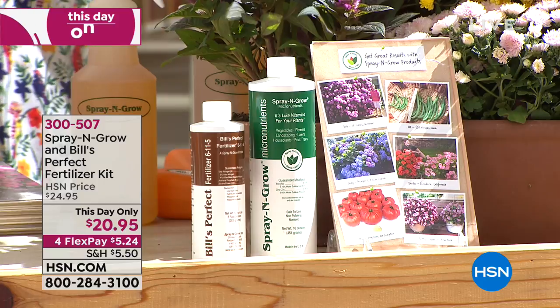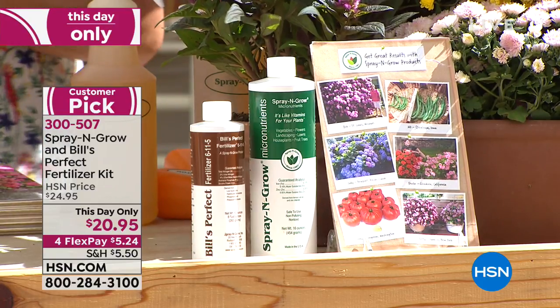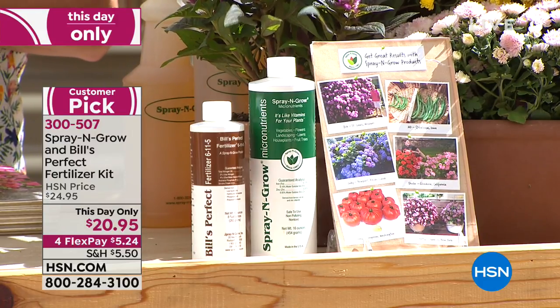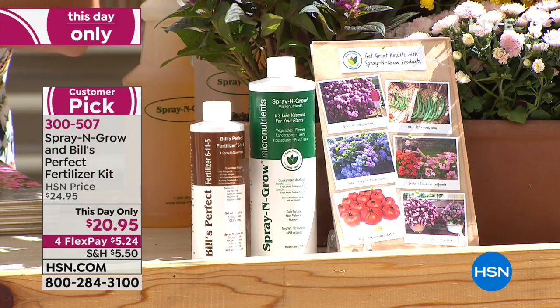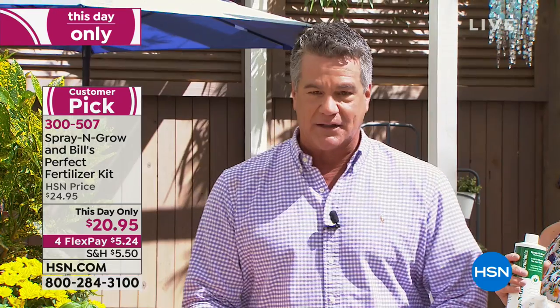Let's get started with our show. This is our fall kind of cleanup show, and in fall you've got all kinds of things you're trying to take care of. We decided one of the things we would do is sort of a little last-minute sale on a really good product called Spray and Grow.